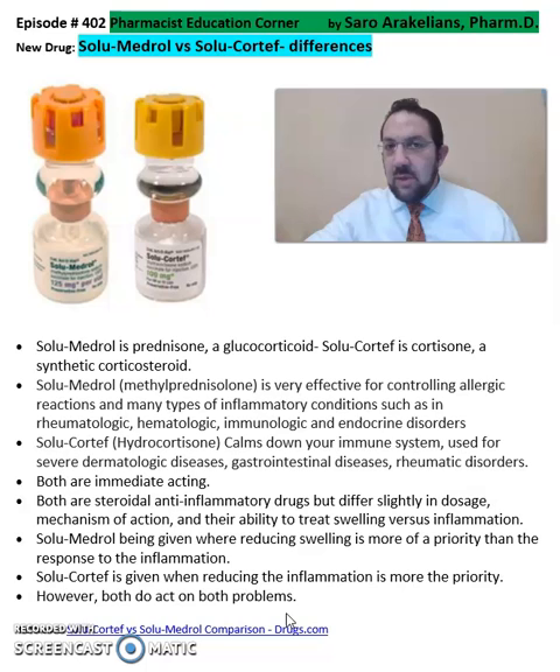So again, this is a summary of the difference between solumedrol and solucortif, both steroidal anti-inflammatory drugs. Hope you enjoyed this video. As always, stay safe and take care of your medications.